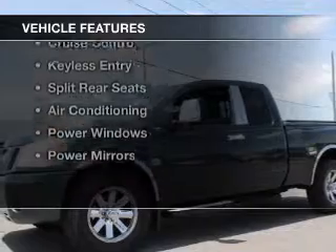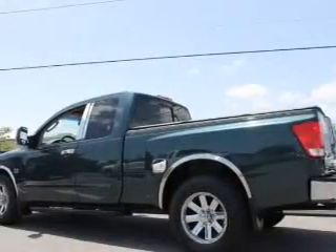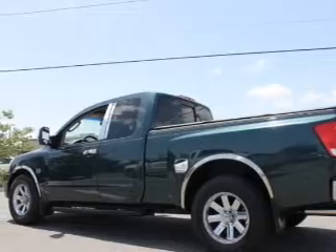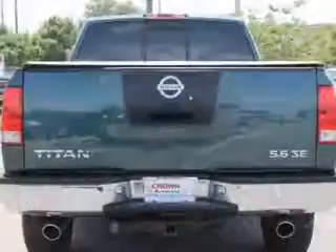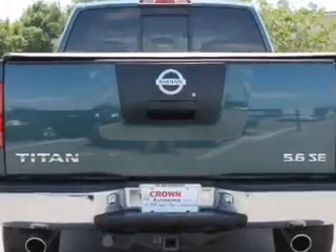The features include steering wheel controls, alloy rims, an adjustable tilt steering wheel, an alarm system, cruise control, keyless entry, split rear seats, air conditioning, power windows, and power mirrors.